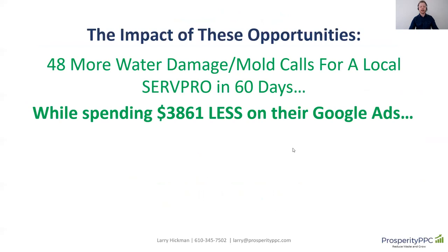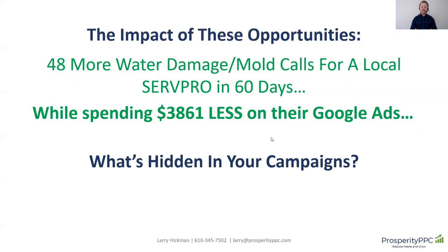You need to look at this and really see what kind of impact these opportunities might have for you. The impact for this particular SERPRO was 48 more water damage and mold calls while spending $3,861 less on their Google Ads. It comes down to what's hidden in your campaigns — that's the question you need to be asking yourself, and that's what we can help you identify. What opportunities are you not seeing?